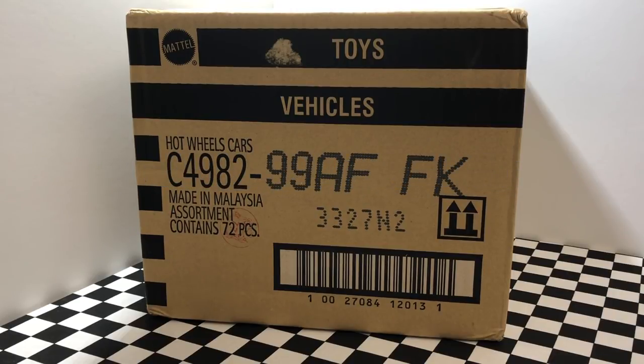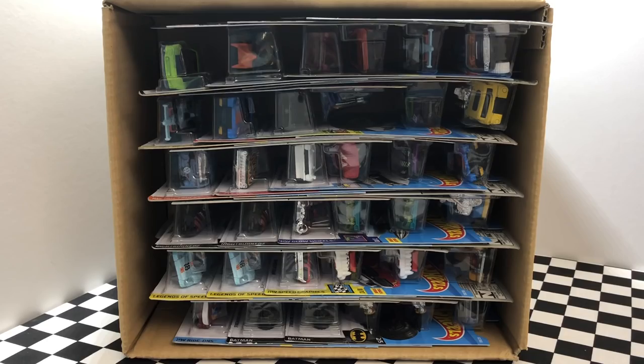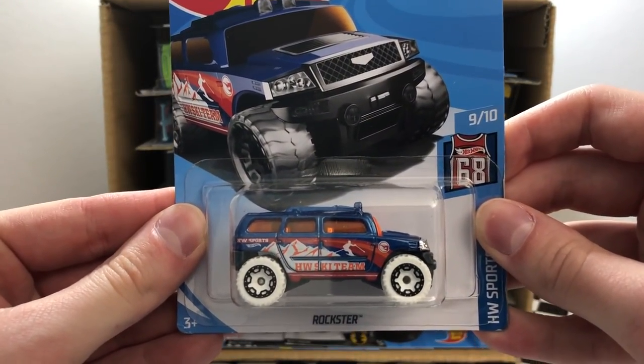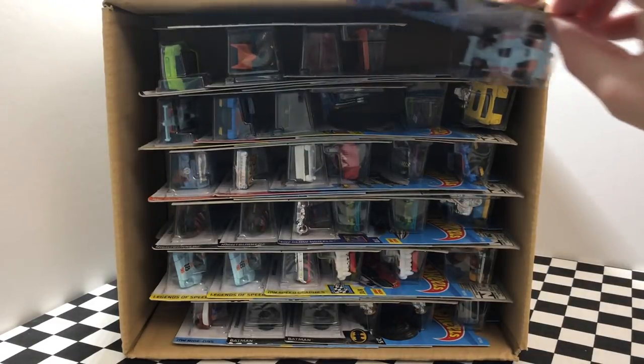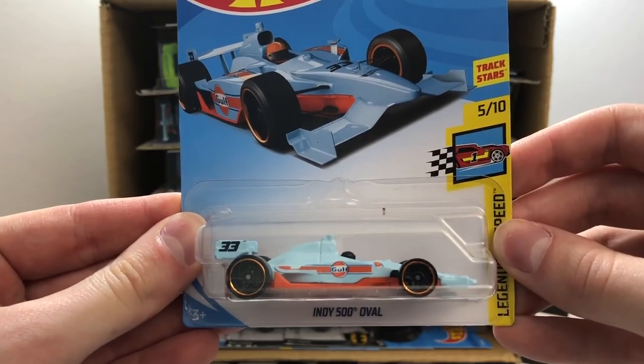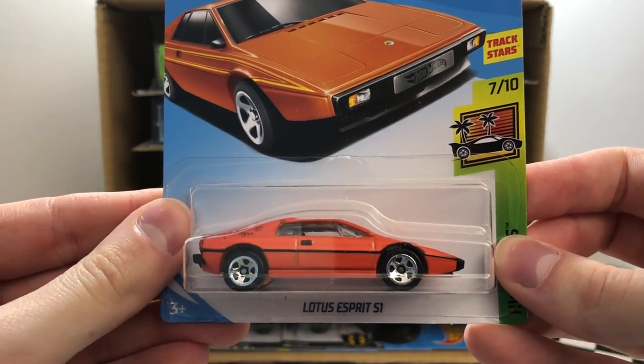Now let's crack open the F-Case and dive into some brand new cars. Starting off in the top right corner, we're off to a great start with the Treasure Hunt Rockster. Our second car is the regular version of the Super Treasure Hunt, the Indy 500 Oval Race Car. Up next we have an orange exotic model — this one is the Lotus Esprit S1.